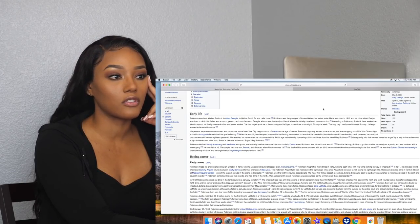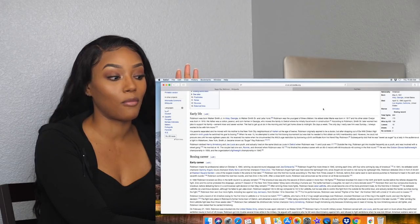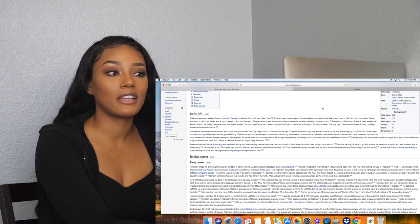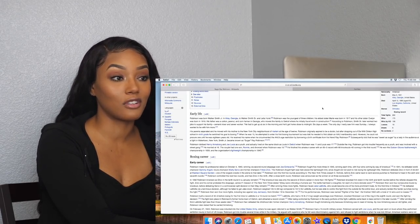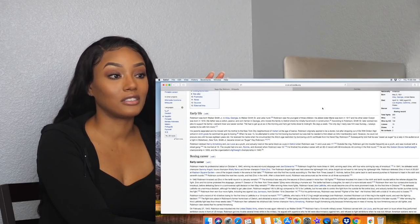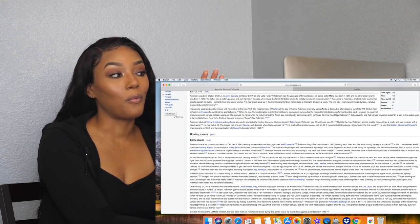A total of 200 fights — oh my gosh, I've never seen this number. A boxing record of 200 total fights, 173 wins, 108 of the 173 by knockout, only 19 losses, six draws, and two no contests.